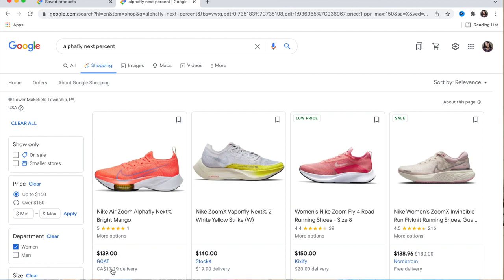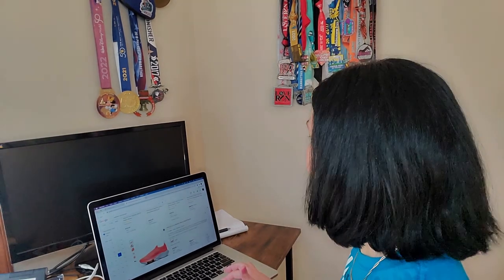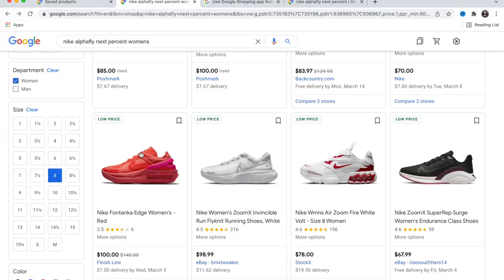It's in Canadian dollars though. I'm adding this to the list. Now I have a search going for the Nike Alpha Fly Next Percent for women's size eight, and we're going to track the price so that when it drops, Google will send me an email alert so I can come in and buy it.